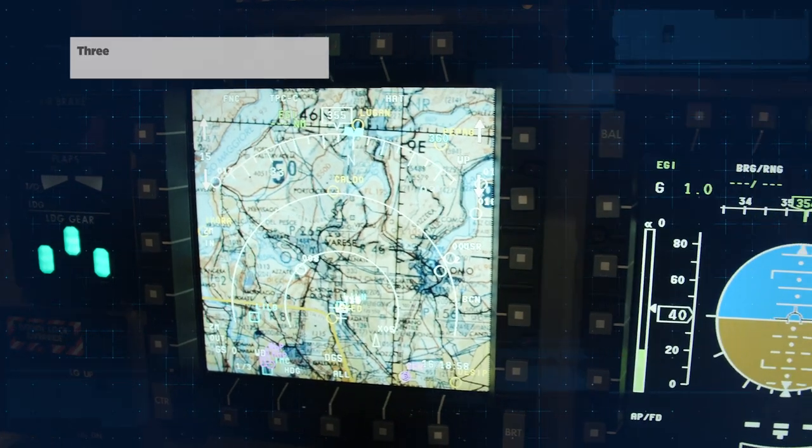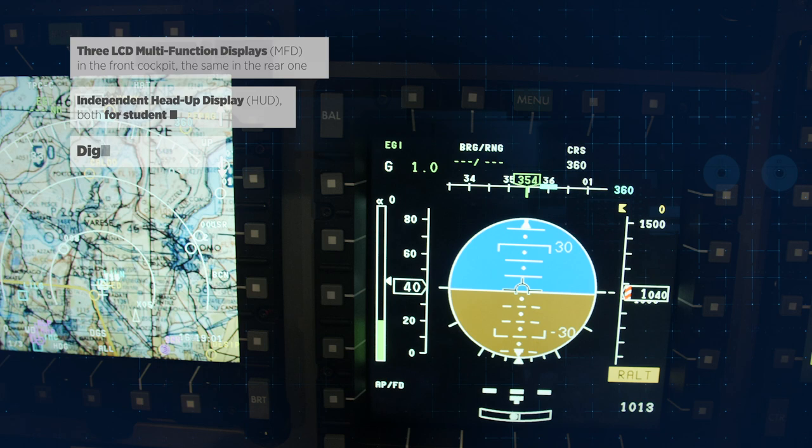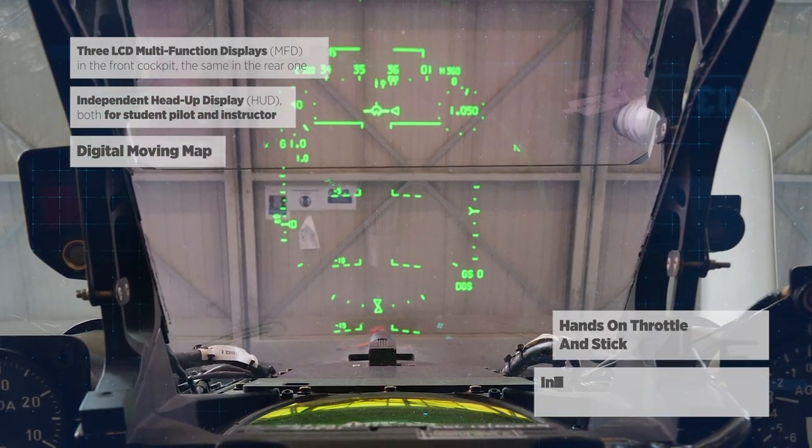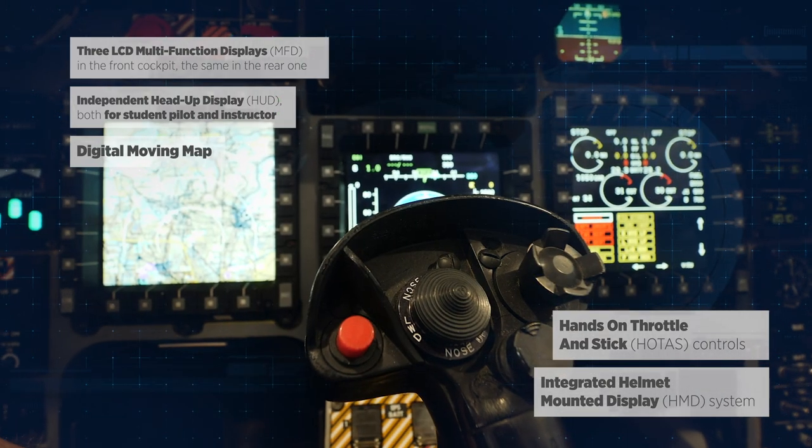The M346 is fully equipped with three high-resolution MFDs, a head-up display, an already integrated helmet-mounted sight, and an auto system.